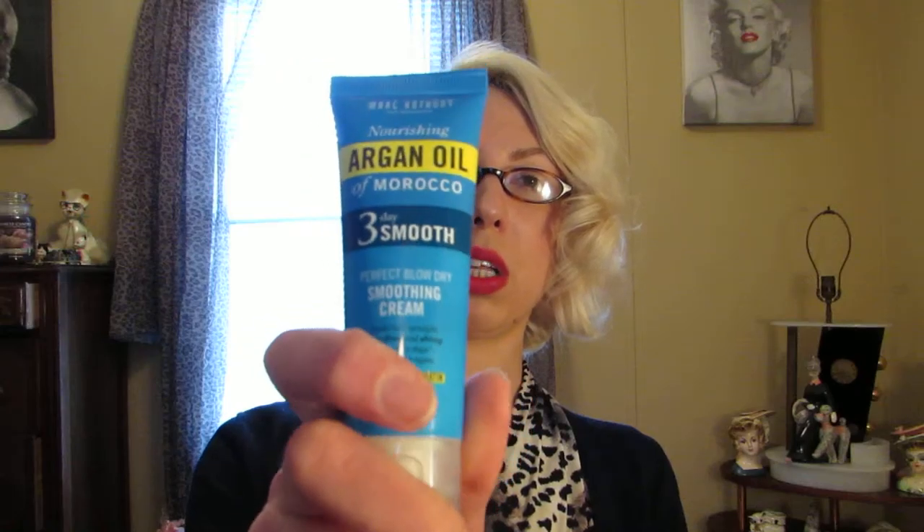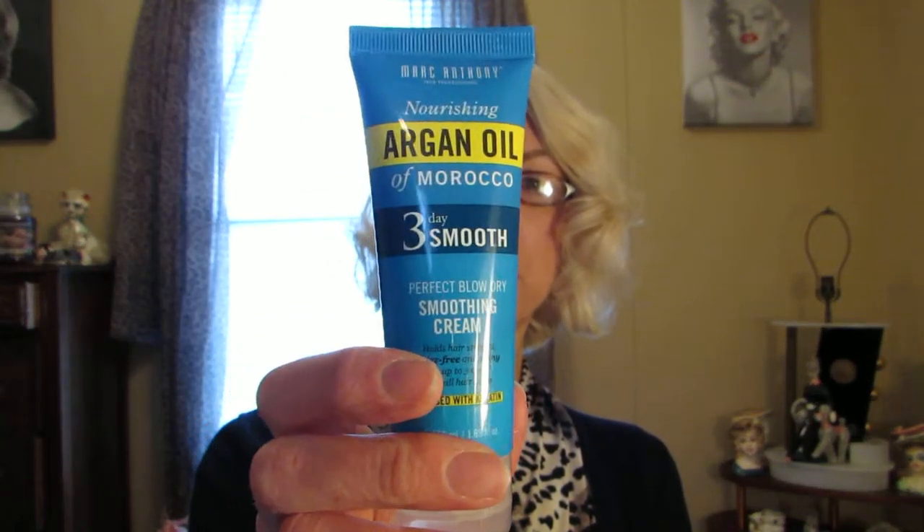The next product is by Marc Anthony — it's the Nourishing Argan Oil of Morocco three-day smoothing cream, infused with keratin. Keratin is great if you color your hair or if you're a platinum blonde like me. It smells really good and it's not greasy at all — it absorbs straight into my fingers, which means it won't feel heavy on my hair. I'll let you know in my April ipsy bag video how I like it.